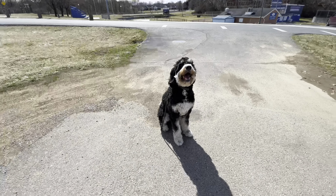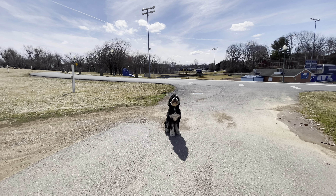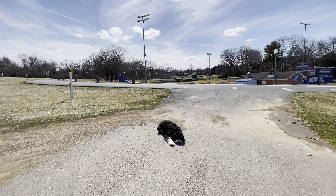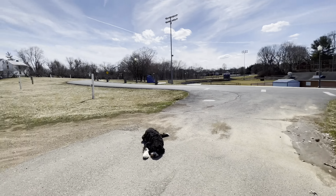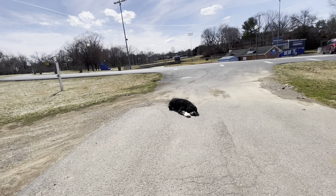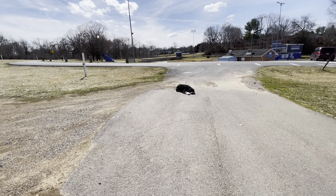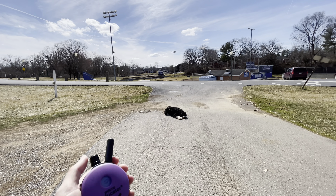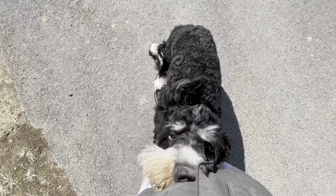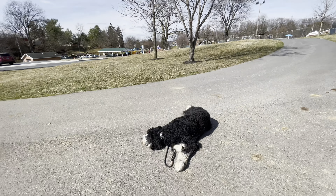Sit. Good boy. Stay. Nice sit-stay — look at that. Good boy. Down. What a good boy — we've got a down at a distance. Remember, there's stuff going on: there's a playground full of kids over there and he's not being held down by anything, so he's got lots of options but he's choosing to listen. Let's try a recall. When we recall our dogs, we say their name, give a little space, say the recall word, and tap the tone. Benny, come. Good boy — and he sits or lays down. That's great. Let's release him and let him go have some fun.